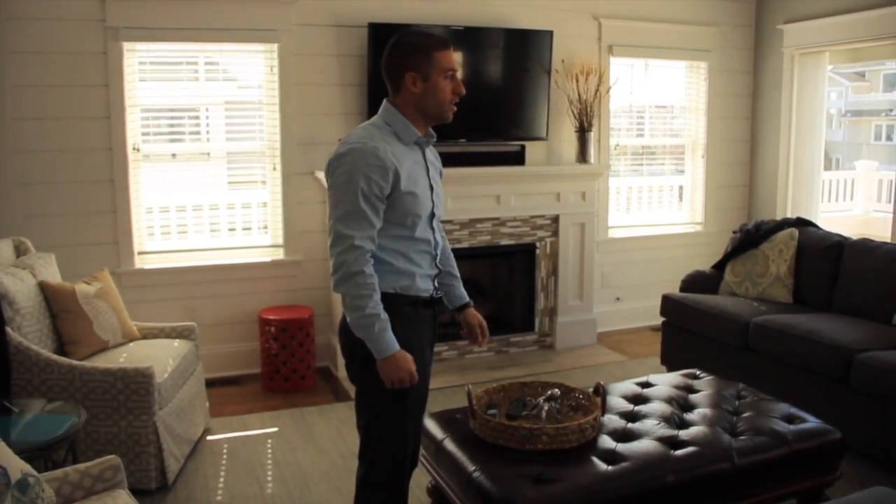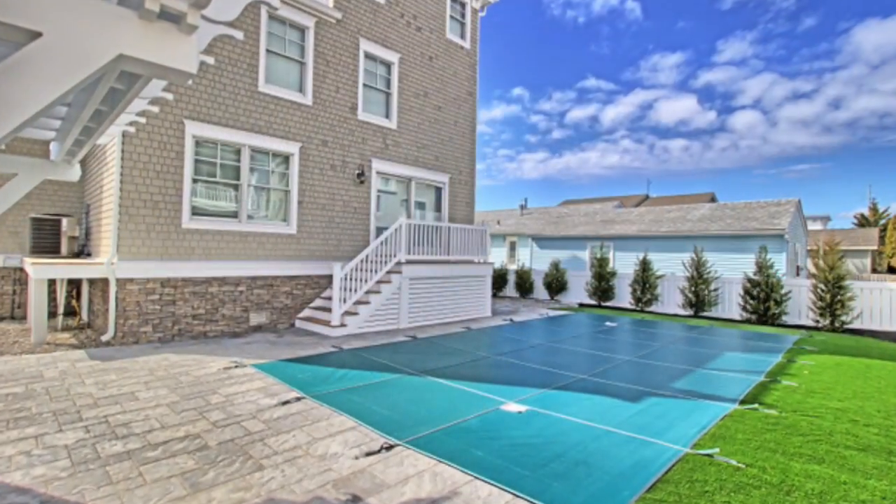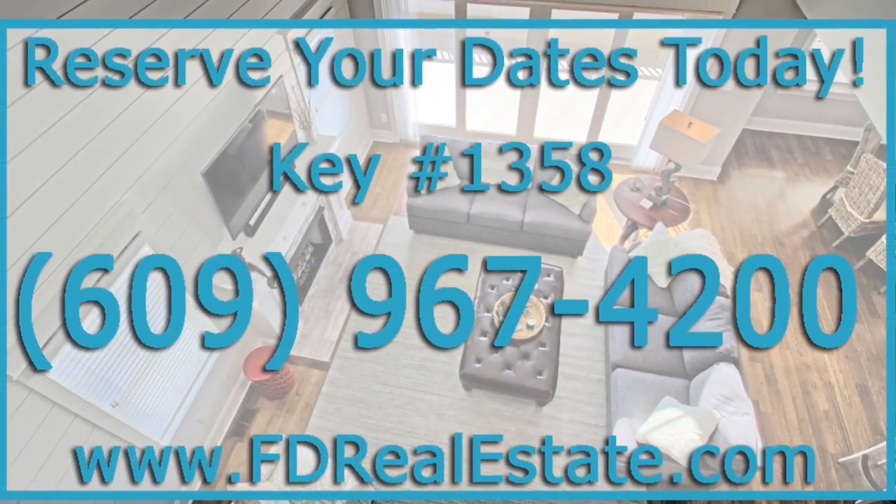The house is five houses from the beach and it has an in-ground pool with a beautiful patio out back as well. If you need any more information please click the link provided. Thank you.